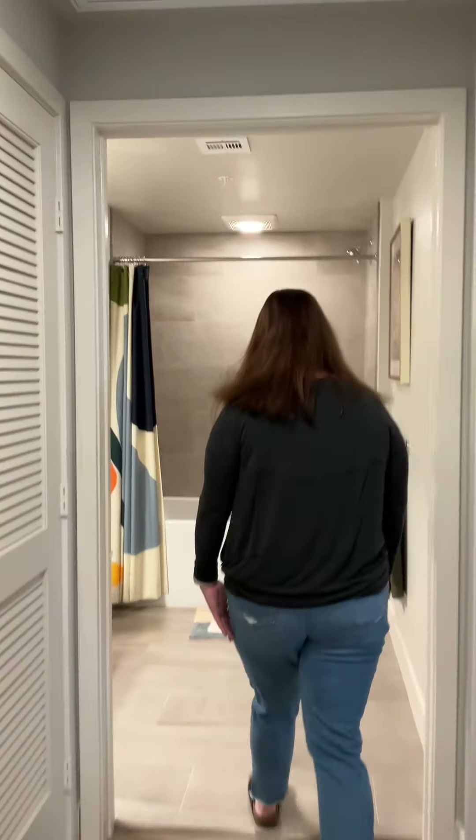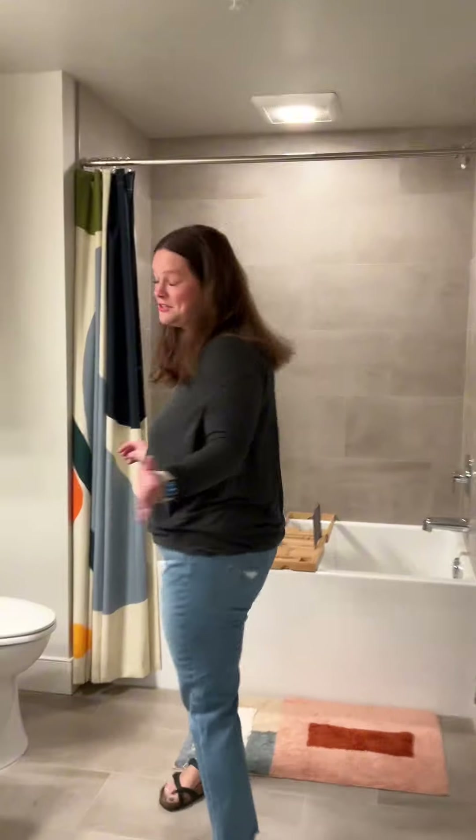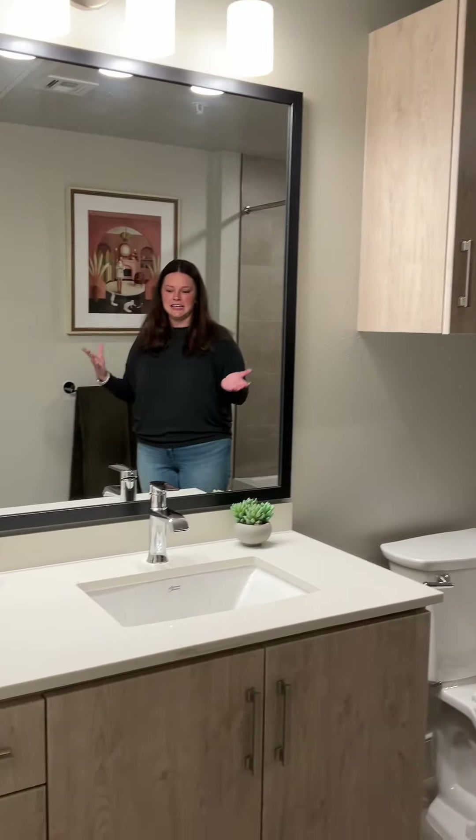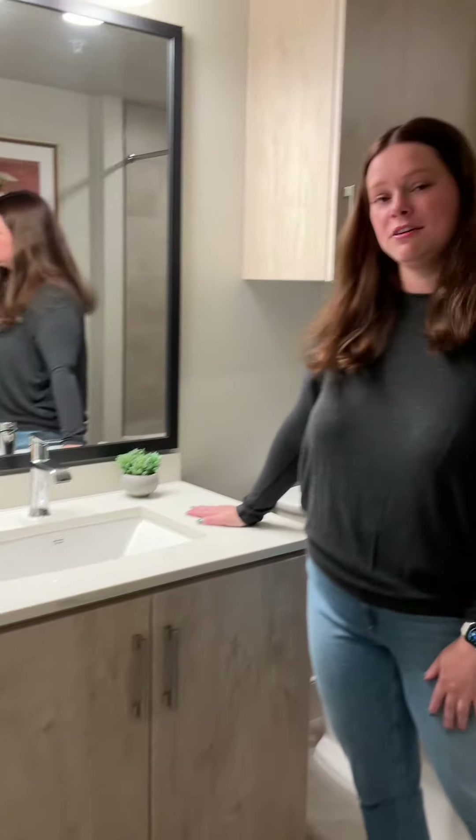Going into my bathroom — I love this space. It feels like I'm in a resort, and it has a lot of beautiful lighting and space for me to have stuff on my countertop.